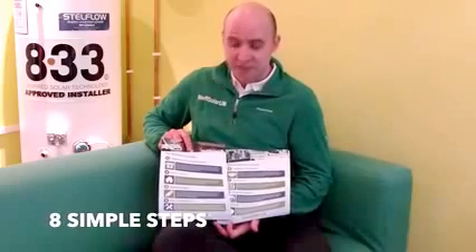Hi, I'm Nick Kent from We Are Solar UK. I'm going to run through the survey pack with you today as a brief introduction to what you would expect on your survey. The first two pages cover off the eight simple steps of getting solar PV with us as a company.